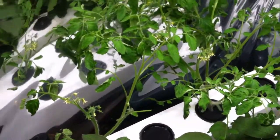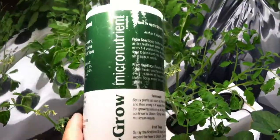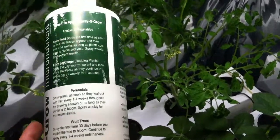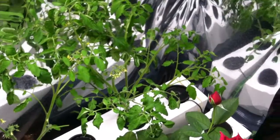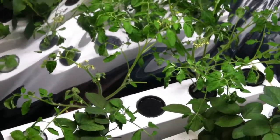Weekly I use the Spray and Grow micronutrient complex. The plants, as you can see, are just doing very well, looking very healthy. Very happy with this grow overall.